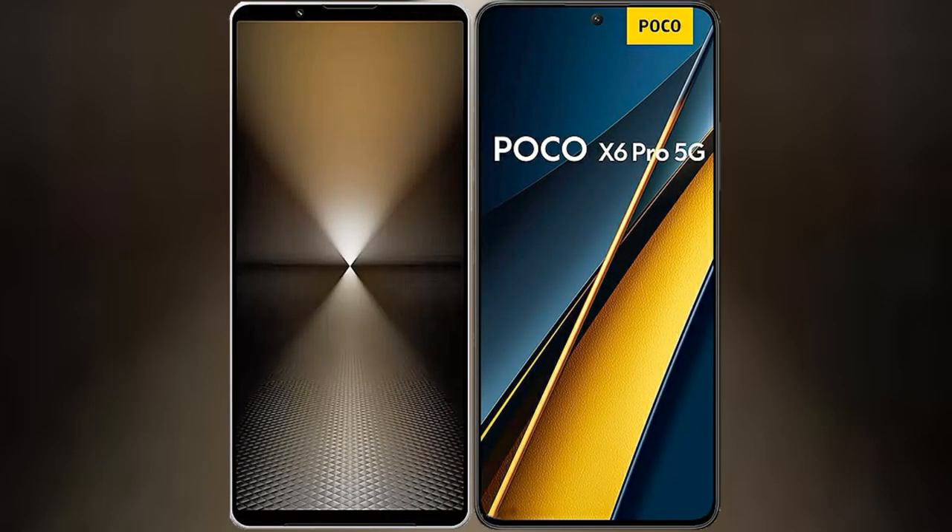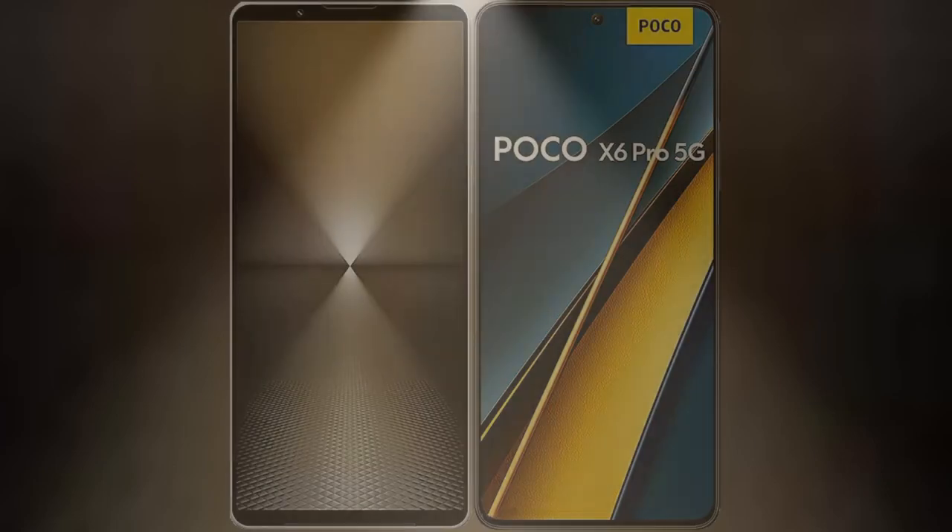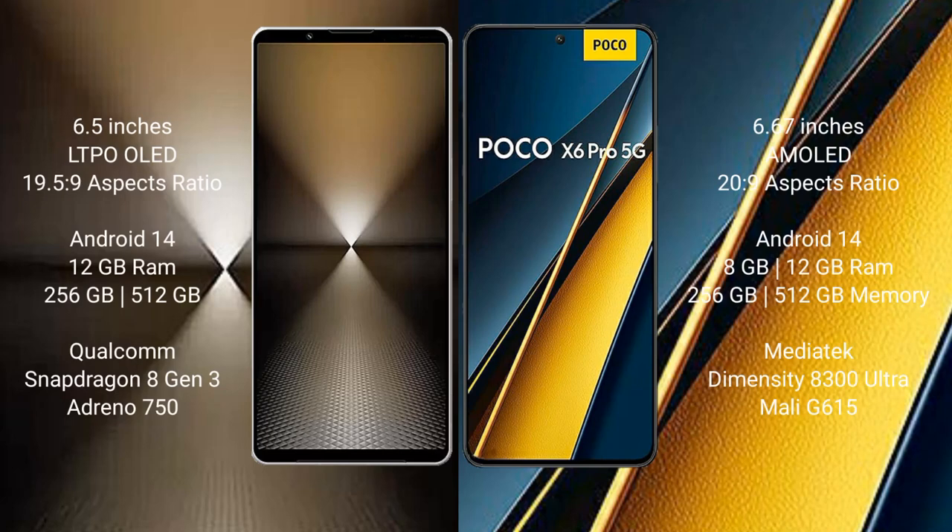I will compare the new Sony Xperia 1 Mark 6 with Xiaomi Poco X6 Pro. Sony Xperia 1 Mark 6 comes with a 6.5-inch LTPO OLED display, dimensions 6.9 x 5 x 9. Xiaomi Poco X6 Pro has a 6.67-inch AMOLED display, dimensions 6.9 x 5 x 9.